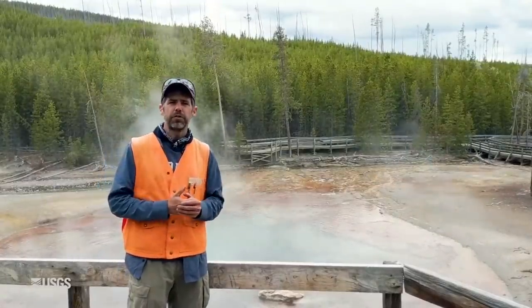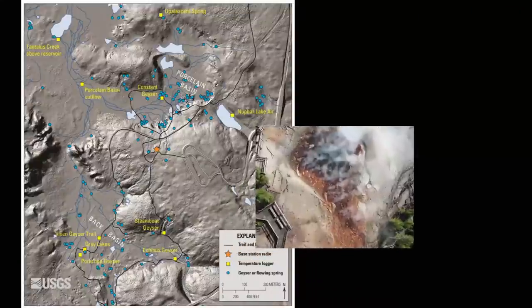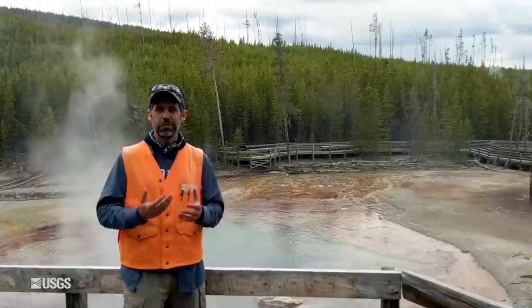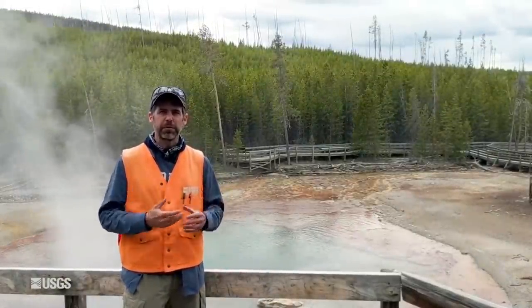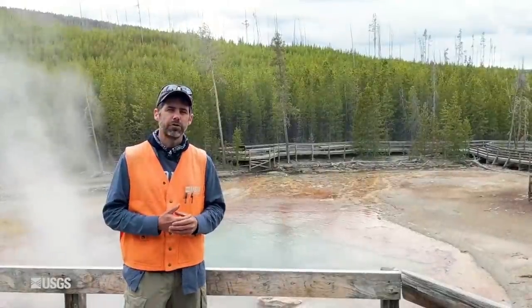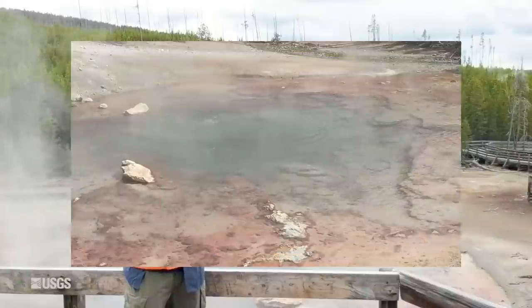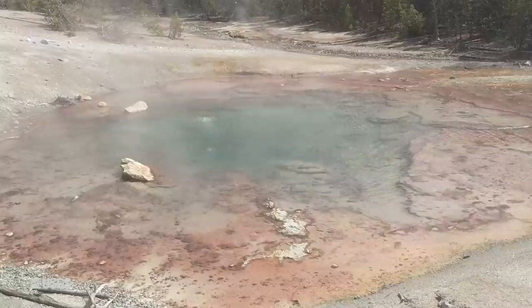Behind me is a pretty interesting feature in the Norris area: Echinus Geyser. Echinus is the largest acid geyser in the world. Now by acid we're not talking about water that would instantly burn you — the acidity is somewhere around a pH of maybe three and a half or so, about like orange juice. It's an interesting and somewhat unique feature because most geysers in Yellowstone and elsewhere are neutral to basic.